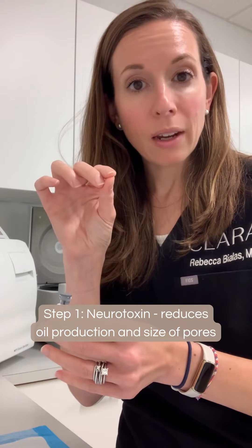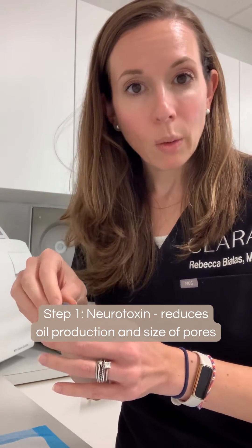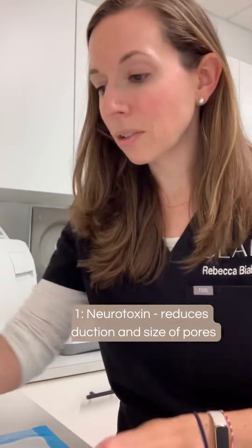the superficial layer, the epidermis and the dermis of the skin meet. What it does there is it helps to regulate oil production and it helps to make the pores appear a little bit smaller. So that is the first part of our solution.